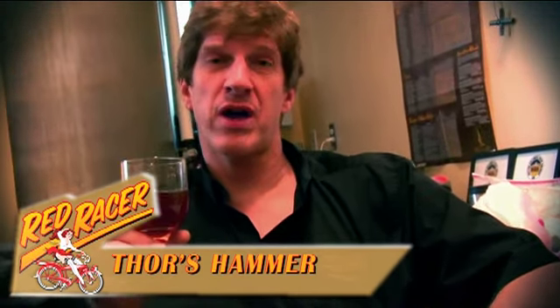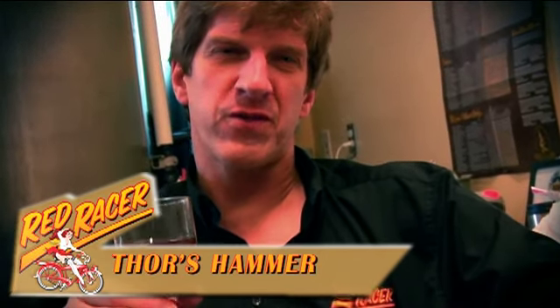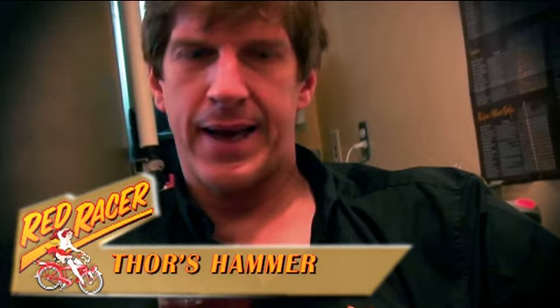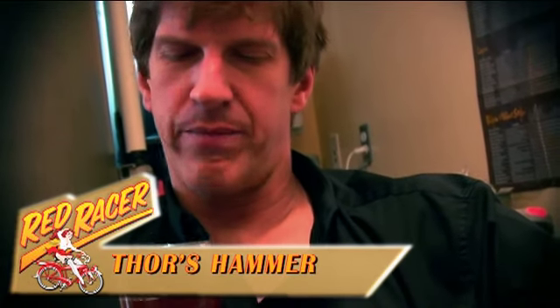It's a beautiful dessert beer. It's meant to be drunk very close to room temperature, not much carbonation, and in small quantities only. You know, using the cliché — around a fire with a good book. This is our Thor's Hammer Barley Wine Ale.